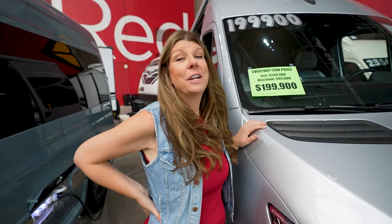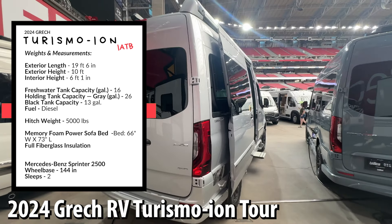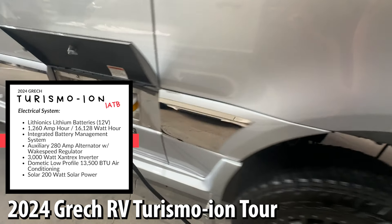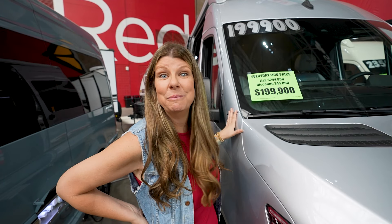Right here behind me there are three vans that are almost worth a combined value of three-quarters of a million dollars. We're going to start at the cheapest of the three, which is $199,900. This ends up being a 2024 Gretch Turismo Ion — let's check this one out. It's $50,000 off. This thing is very nice quality, a little dark in here, and also very expensive. This is the Mercedes 144 chassis and it's the short version.